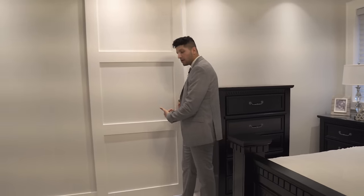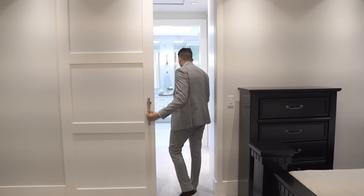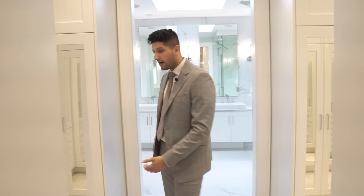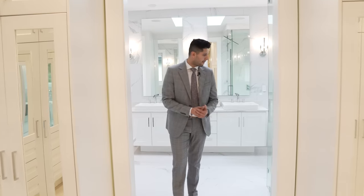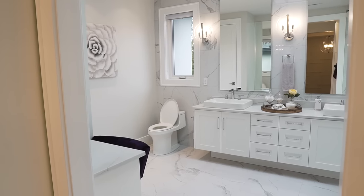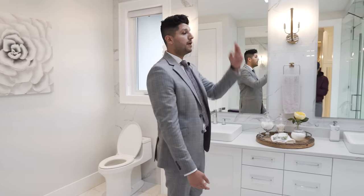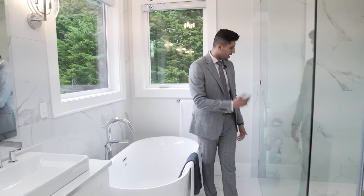A barn door separates the closet from the master bedroom. I love when the closet comes before the washroom — it's so practical. Each door in the closet has a mirror built into it, which is a really cool look. Welcome to the ensuite: Kohler sinks raised above the countertop, his-and-her vanity, massive mirrors, a skylight above, a freestanding soaker tub, and a gigantic shower with body jets.